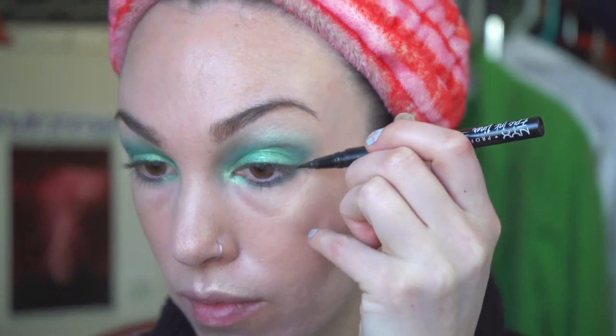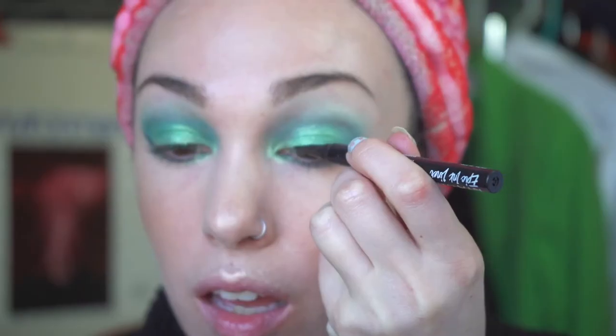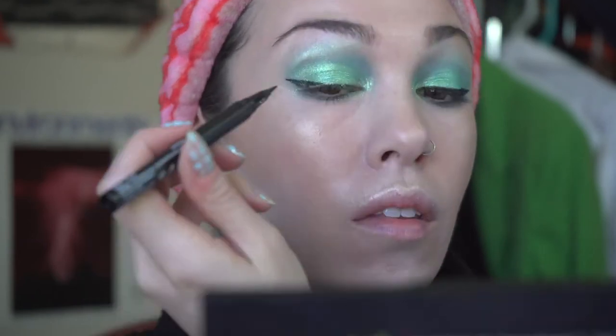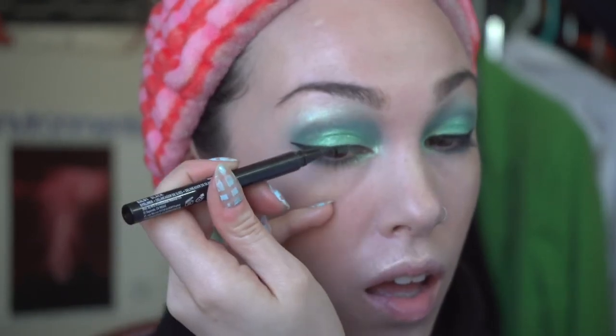Eyeshadow is done, so now I'm coming in with my liquid liner — this is the NYX Professional Makeup Epic Ink Liner. I start from the outer corner and make a flick going up, then fill in and connect. After liner I'm going to curl my lashes and then do mascara — I'm using Melloway mascara.